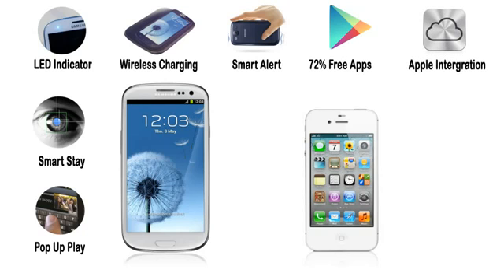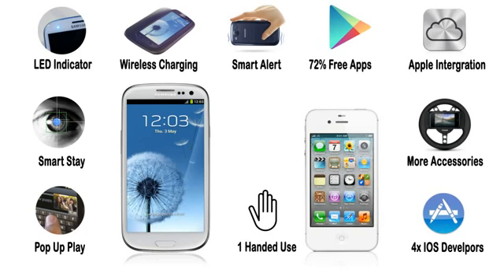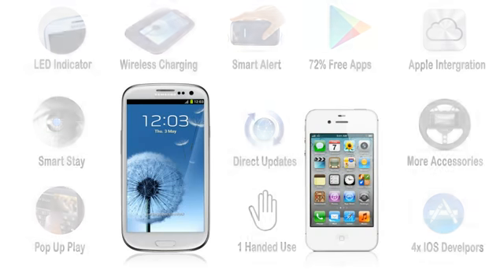On the iPhone side, we've got better Apple integration like iTunes, iCloud, and Apple TV. The iPhone also has a lot more accessories and four times as many iOS developers, mainly due to all the money that's to be made. It's also got easier one-handed use, obviously because it's so small. And it also has direct updates when a new firmware is released, whereas Samsung usually has to wait a couple months for the latest Android updates.